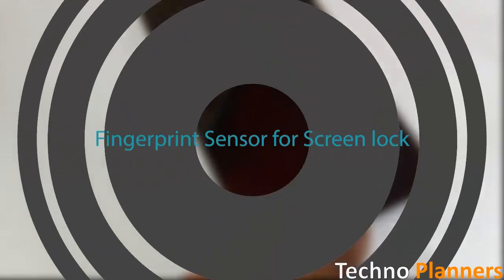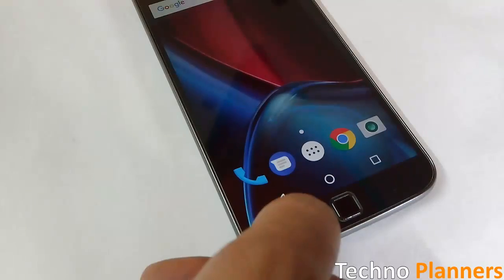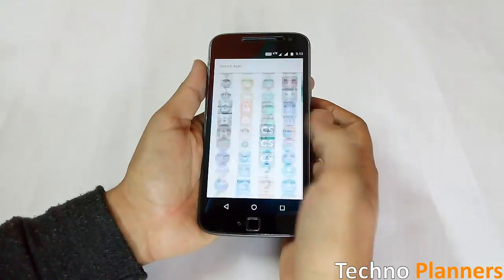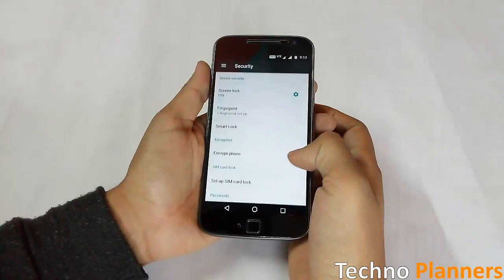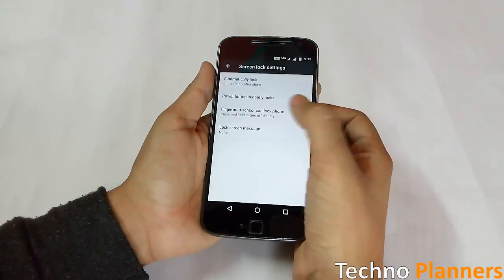Fingerprint Sensor for Lock Screen: Moto have added a new setting to disable and enable locking the screen when the screen is on and you touch the fingerprint sensor. To access this setting, open Settings from the app drawer, scroll down to Security, then tap on the lock gear icon and enable this option. Now you can use it.